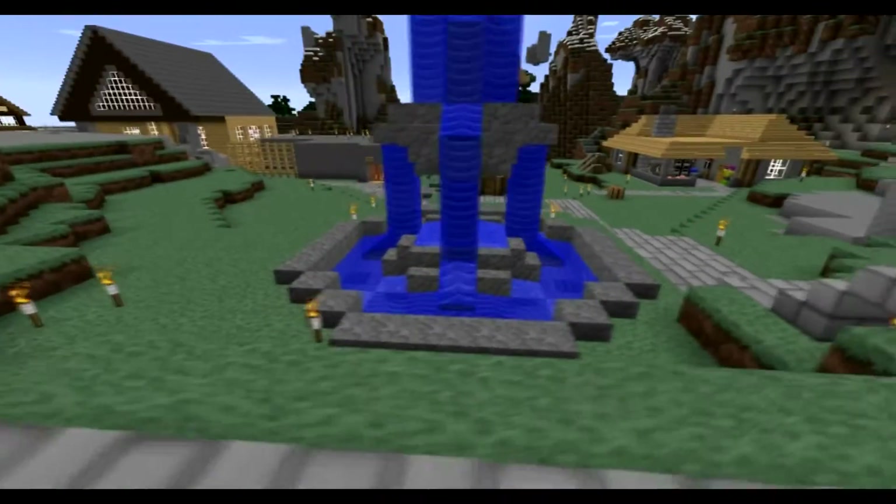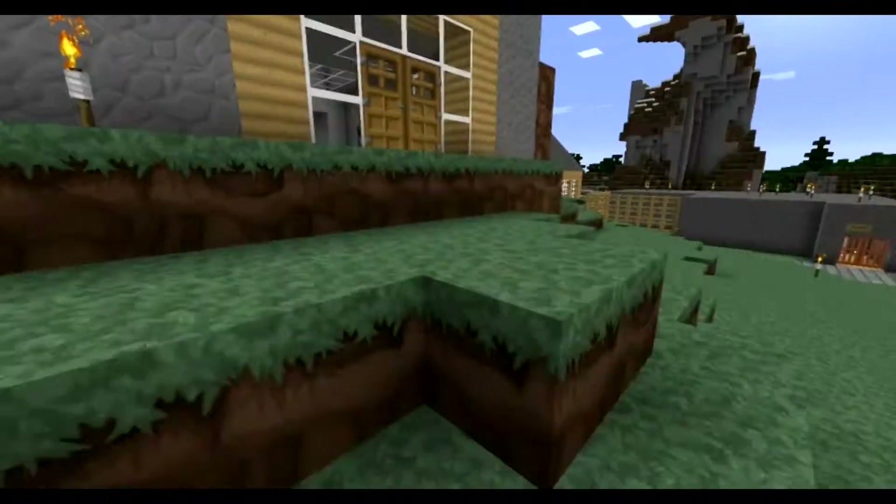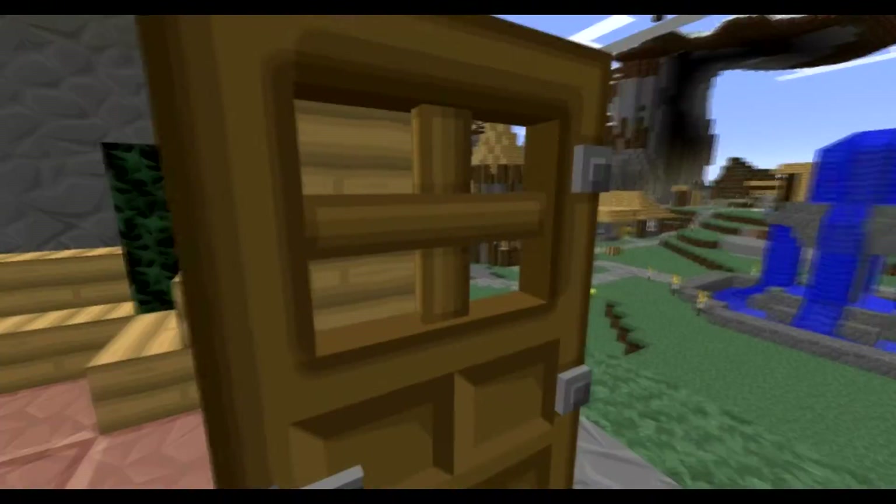Here's a fountain that I built — it was built in like 10 minutes. I think my frame rate issues may have fixed themselves, I'm not too sure, but if it happens again it's fine.